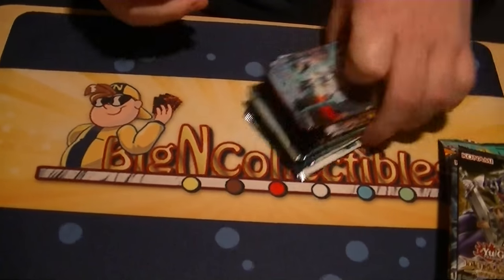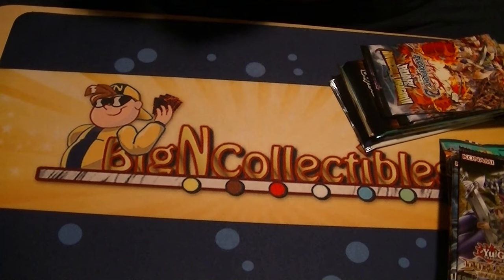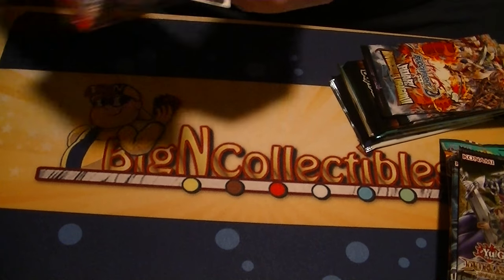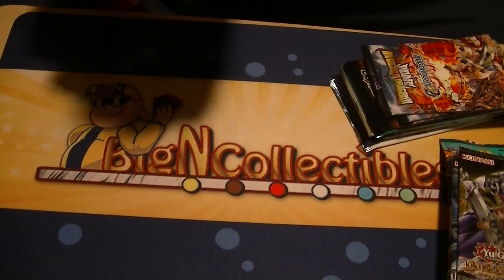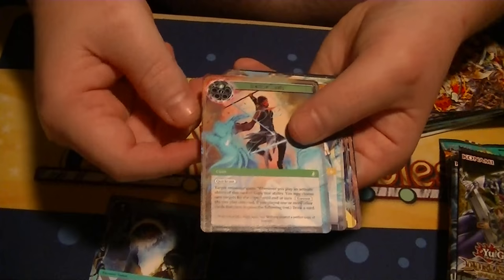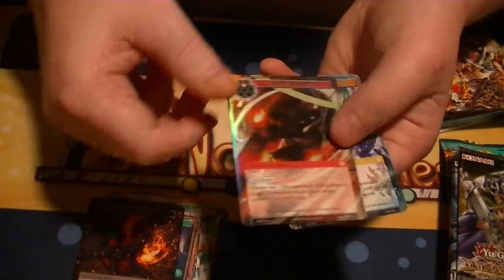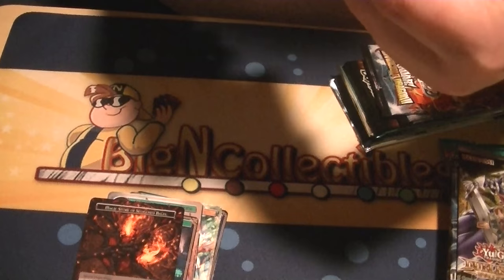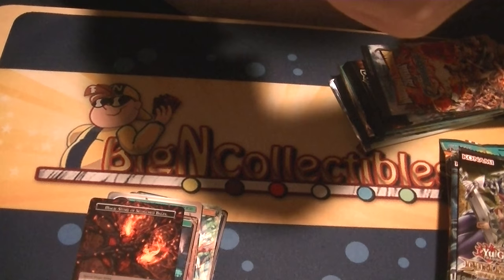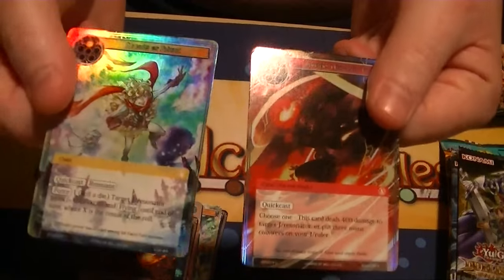I'm going to save those for last and start off with our smaller ones — beginning with the Force of Will pack, a game I don't play. No idea what any of these cards are or what they do. I'll let you all look at them. Looks like I got a pair of foils: the first is Ancient Heartfelt Fire, an uncommon holo, and a common holo of Dreams of Flight. So that's our two cards from Force of Will.